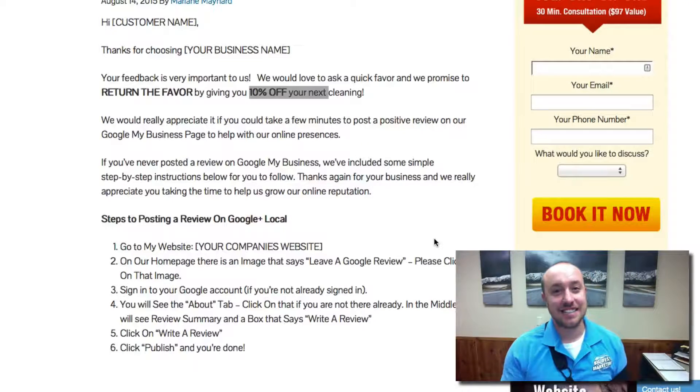Hey guys! This is Joe Burnitch. This is the SEO update and what we're going to talk about today is getting reviews from Google.